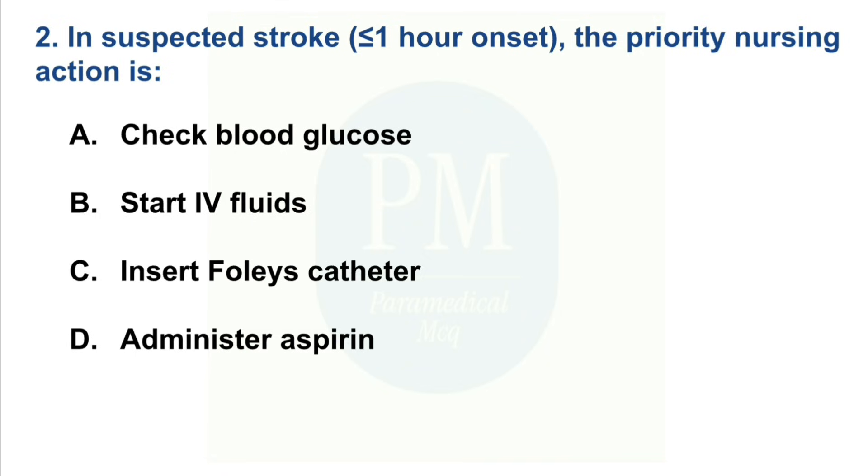In suspected stroke less than or equal to 1 hour of onset, the priority nursing action is: Option A: Check blood glucose. Option B: Start IV fluids. Option C: Insert Foley's catheter. Option D: Administer aspirin. The correct option is Option A — Check blood glucose.